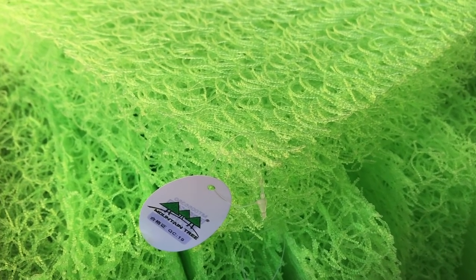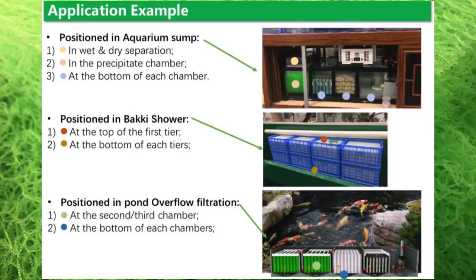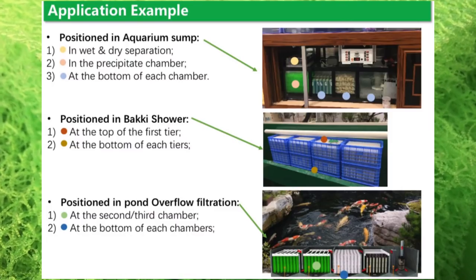Mountain Tree sent me an application example showing different ways to position these filter mats: positioned in an aquarium sump, positioned in a beki shower style of filtration, and positioned in pond overflow filtration — super cool and super versatile. As for my personal opinion, I love the fluorescent green color. The sponge I'm using now is dark blue, so when it gets dirty you really can't see it. This lime green will definitely show the dirt, and when it turns black you'll know it's time to clean.